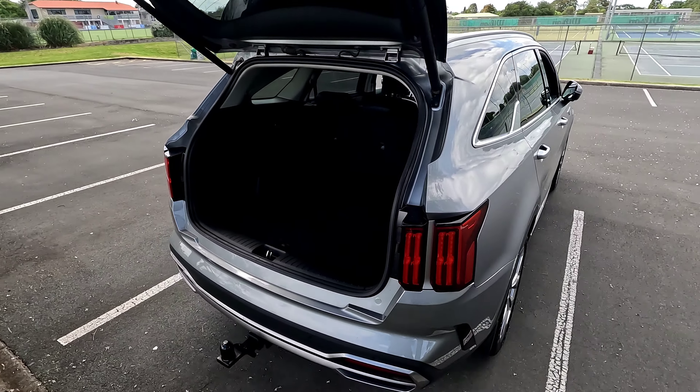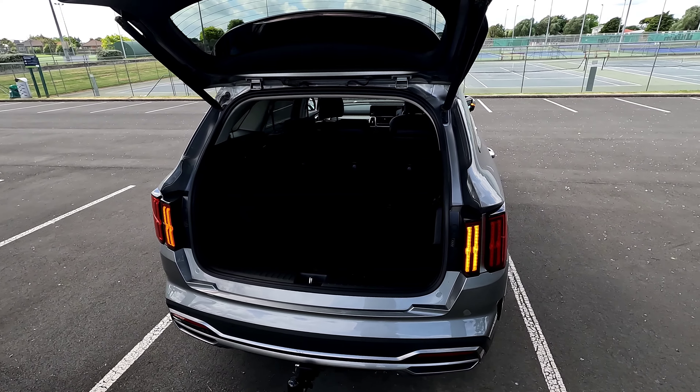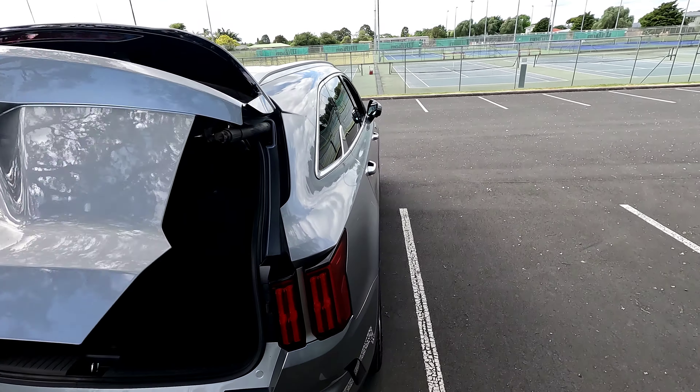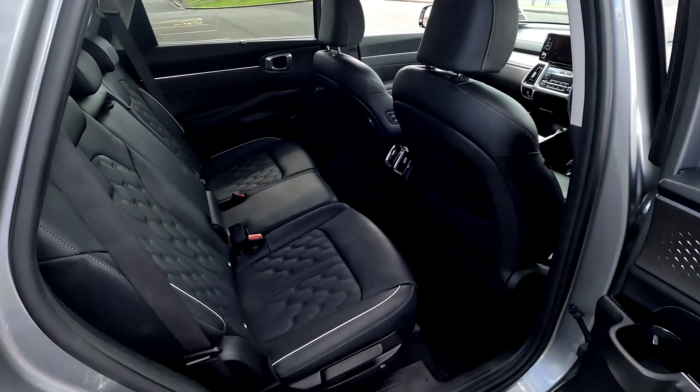As standard you get a power tailgate — it automatically opens when you get close to the key. Press and hold and it closes itself, just like that on the key fob. We can also unlock the doors from the key.